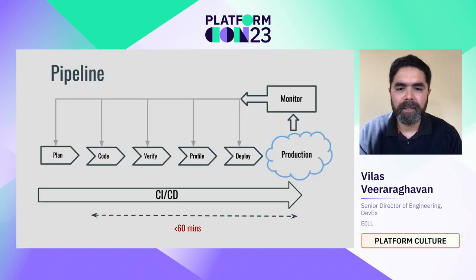In short, this is the picture: you plan with product owners, the team codes, there's verification and profiling — performance testing, resiliency testing, chaos engineering — deployment to blue-green or other environments, production monitoring, which finds issues that are coded back in as fixes. This cycle continues. This is the day-to-day.